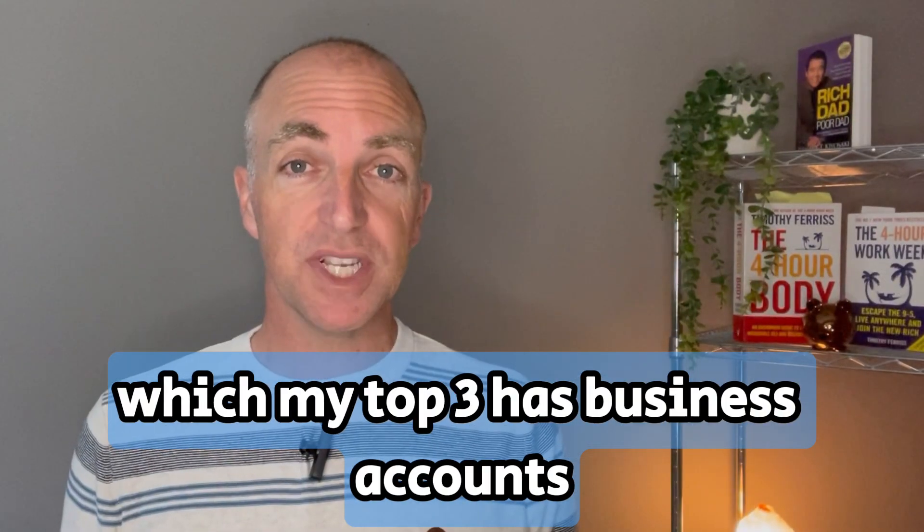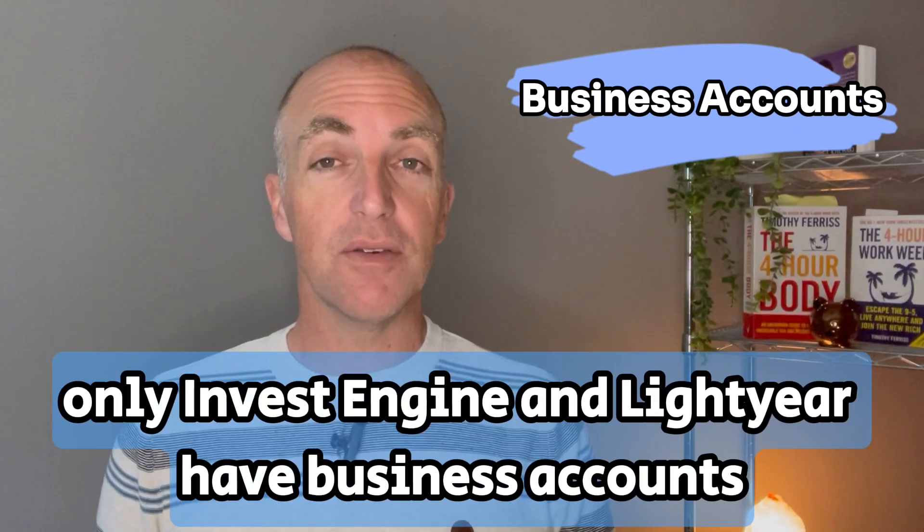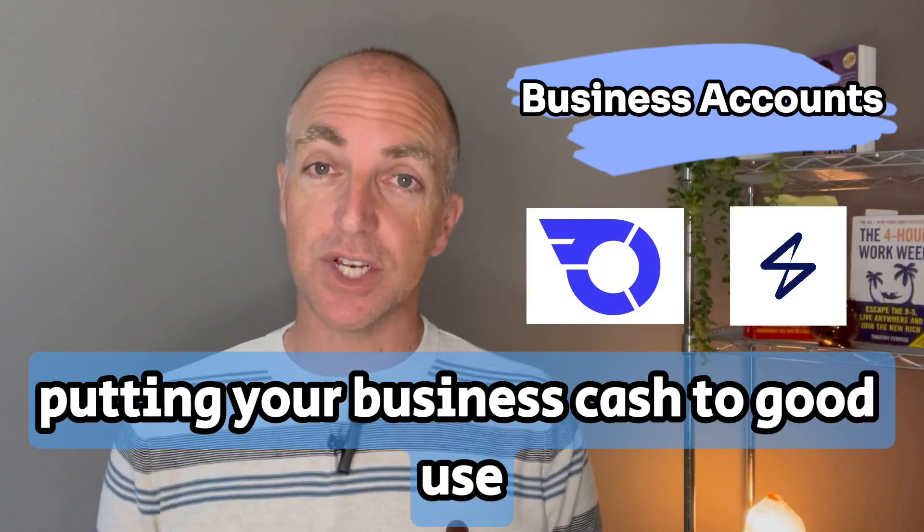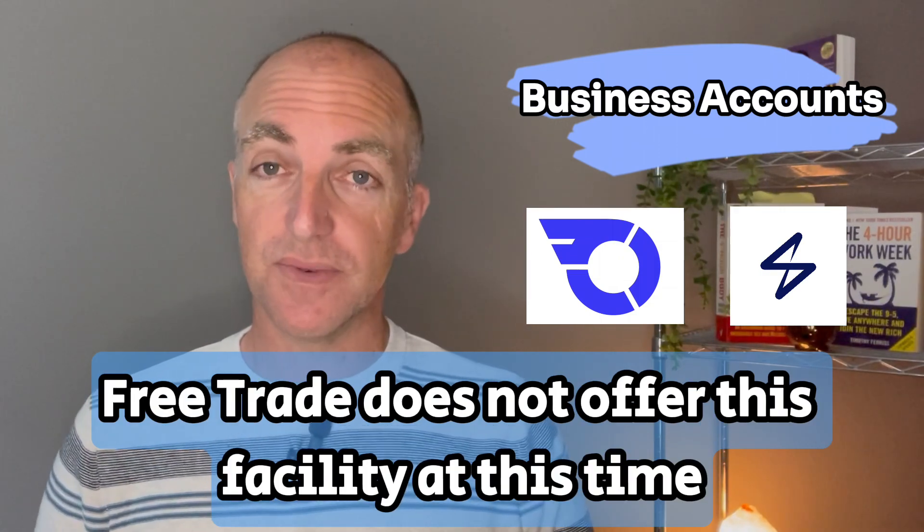Which of my top three has business accounts? At the moment only InvestEngine and Lightyear have business accounts, putting your business cash to good use. FreeTrade does not offer this facility at this time.